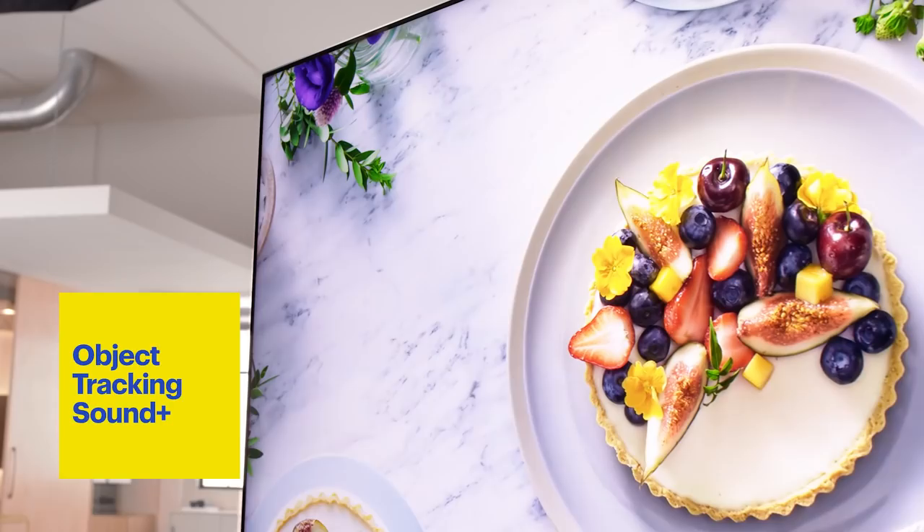Let's talk about sound. The speakers are strategically placed so the sound follows the action on the screen. Samsung calls it Object Tracking Sound Plus.